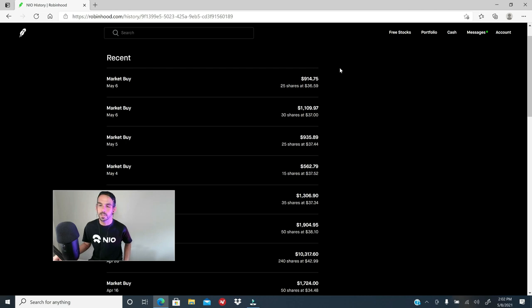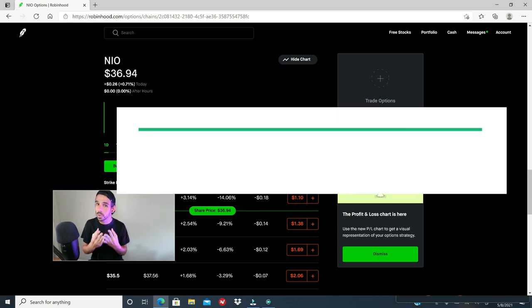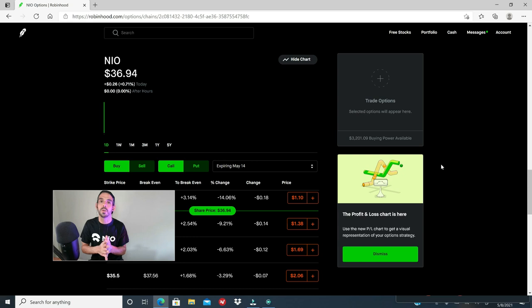Now let me show you the system I apply using call options to determine market sentiment for any given stock. For those unfamiliar with call options, you don't need to be an expert. We just need to keep in mind three things: the strike price, the expiration date, and the premium. Whoever wants to purchase a call option has to pay a premium. If the stock price is above the strike price by the expiration date, the owner of that call option gets control of 100 shares.